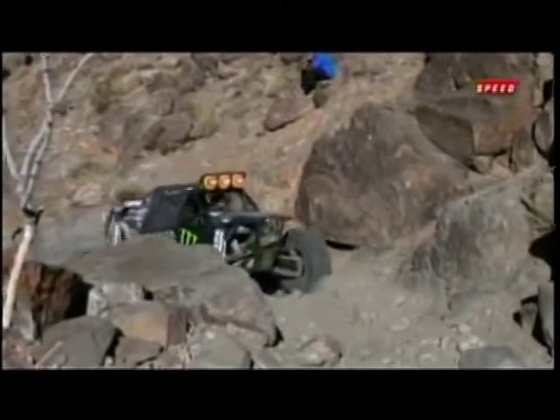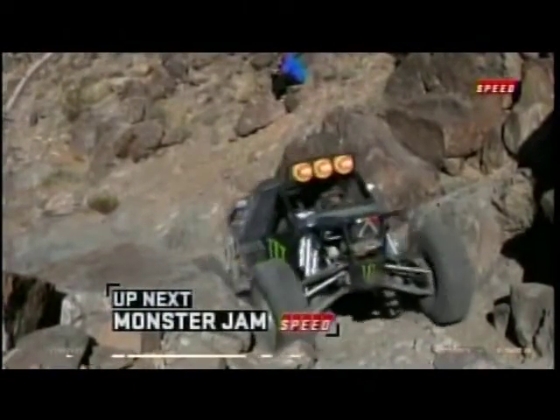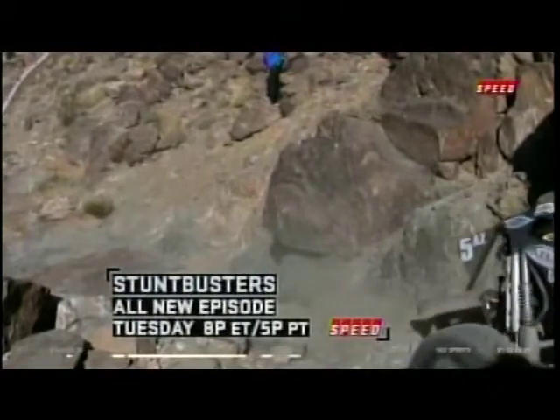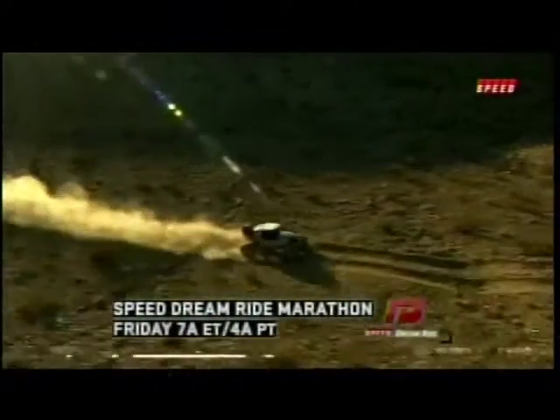Shannon Campbell here — when you stand back and you look at this terrain, it blows you away. You just think to yourself there is no way anything is driving through here, but to watch them come through and negotiate their way through, it's amazing.